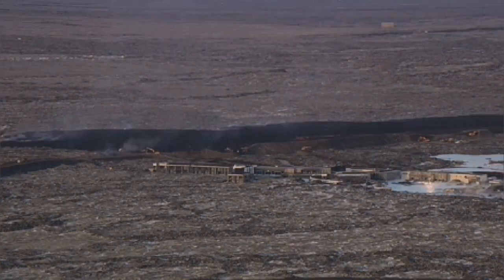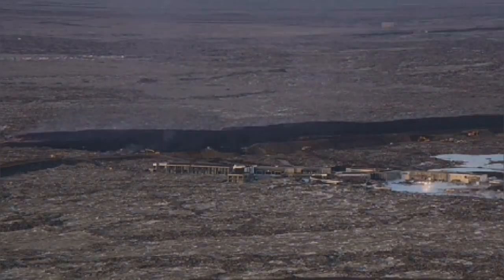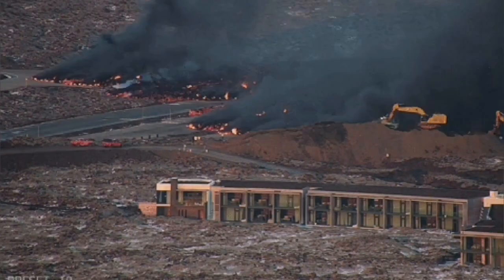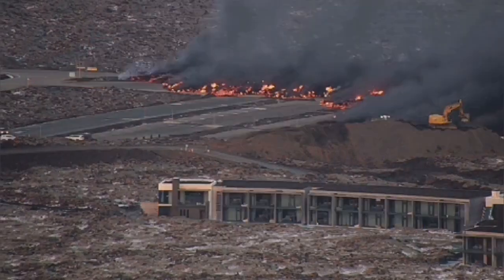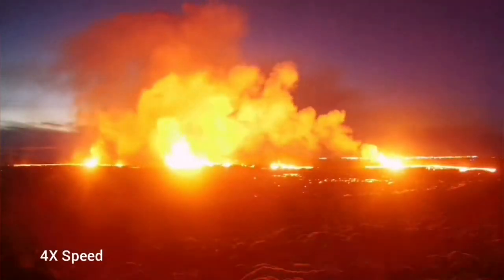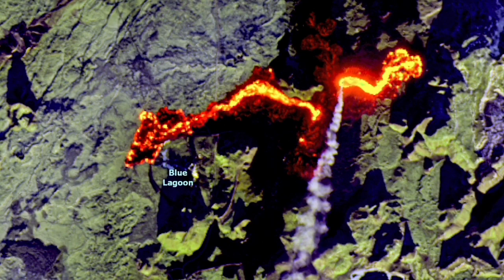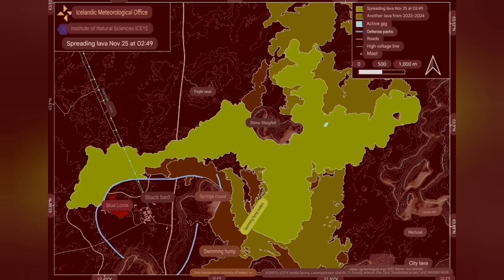The lava from this eruption was one of the fastest flowing ever. It covered parts of the Blue Lagoon and the Svartsengi area, where the geothermal power plant is — you could see it in the satellite images — and it easily covered part of the road, cutting right through it.